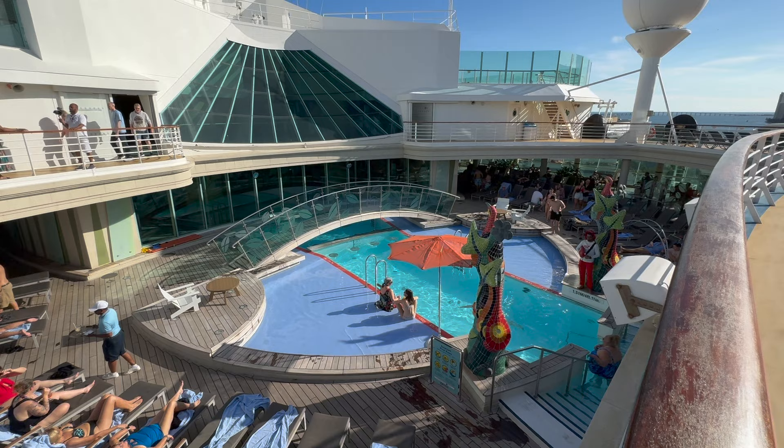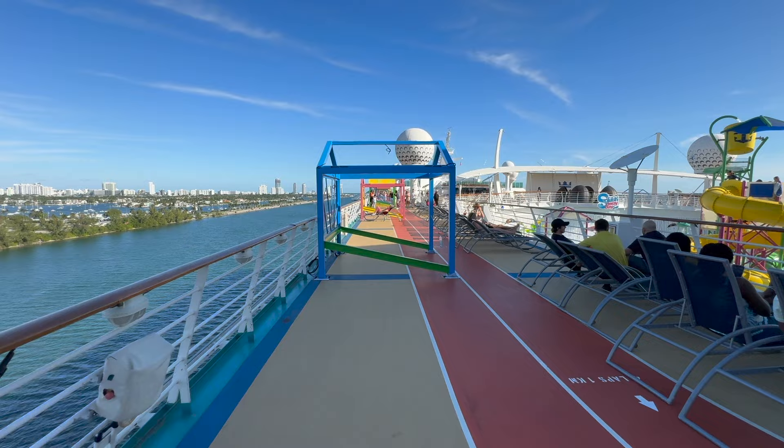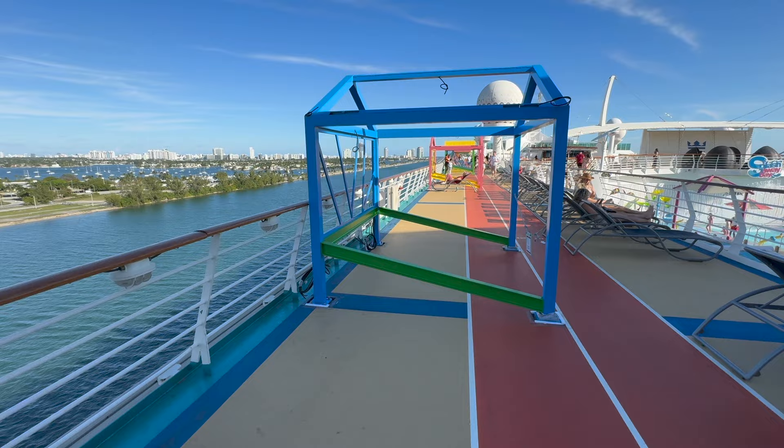It looks like right here on the pool deck they're adding casitas — mini cabanas you can rent. They have them on a few other ships but not this one yet, and it looks like they're getting ready to add them. It is a perfect day — beautiful weather. Yesterday it was literally 50 degrees and today it feels like 80 and sunny. I can't believe how much warmer it is.